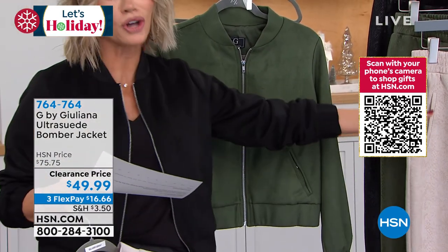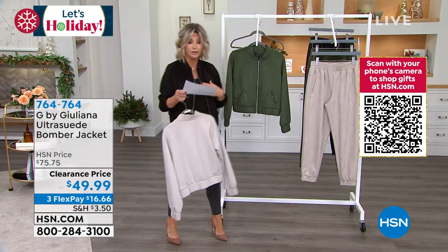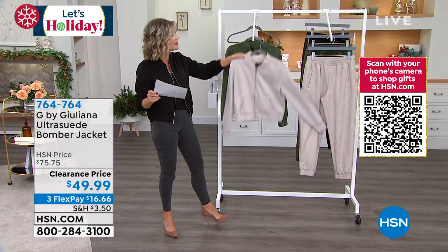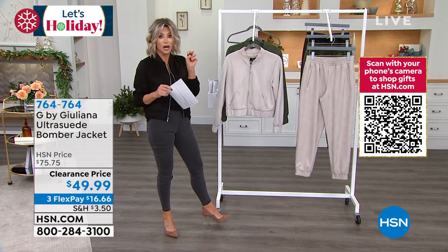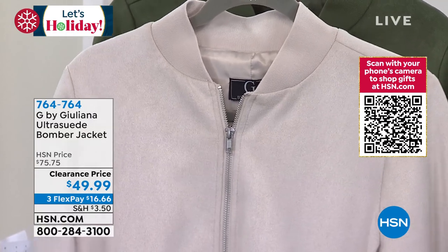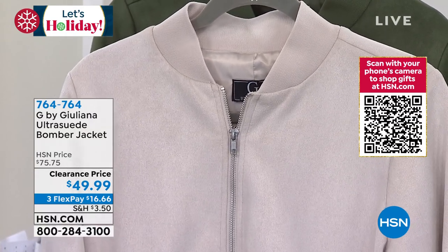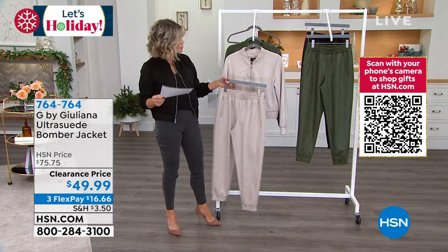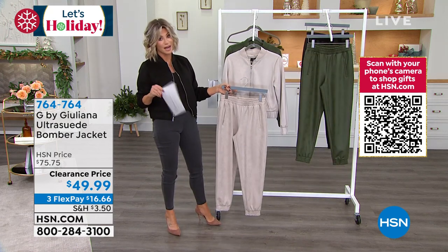We do have coordinating jogger pants that are also on sale, so I just want to stress that point. Look at this in the black — if you want to do the entire ensemble and get a great jogger set or athletic set, you can do that here today. It's only $49.99. We took $25 off. Don't forget, when shopping with your HSN card, ladies, if you spend $75 you can go ahead and take off another $15.